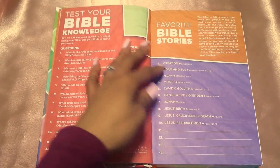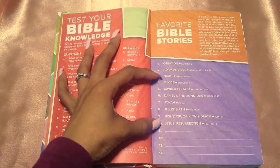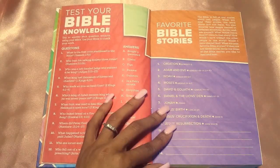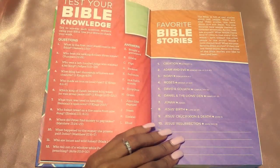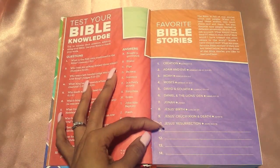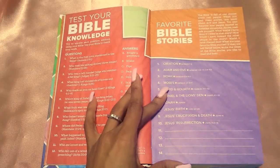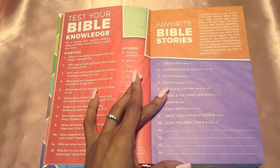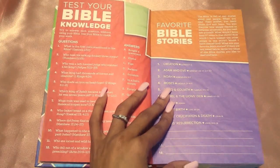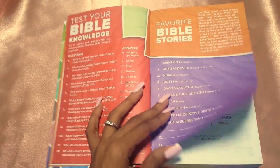Then you have 'Favorite Bible Story.' They give you 10 of the main important stories — creation, Adam and Eve, Noah with the ark, Moses setting them free, David and Goliath, Daniel in the lion's den, Jonah, Jesus' birth, his crucifixion and death, and his resurrection. They give you the references as well. But they also give you a slot for the kid to write their own four favorite Bible stories. So if you have a daughter, she might like Ruth and Esther. If you have a son, he might like something about King David or the story of Jonah.